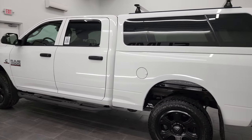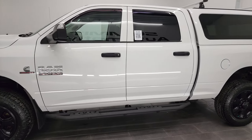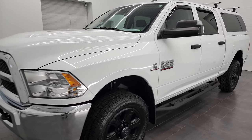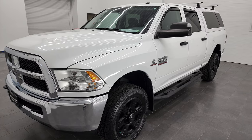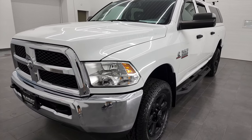This 2017 Ram 2500 has the 6.7 liter Cummins diesel engine. This truck has been fully safety inspected by our service shop. It has a fresh oil and filter change, all the fluids have been checked and topped off. It has some really nice tires on it and it is 100% ready to go.